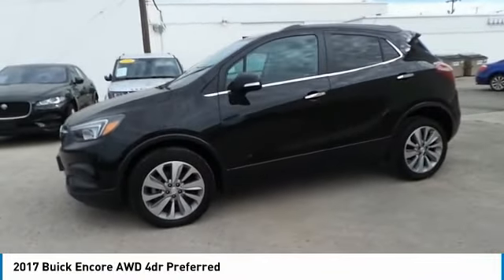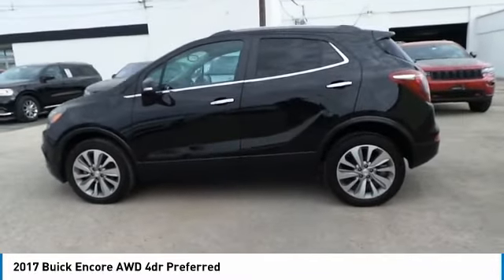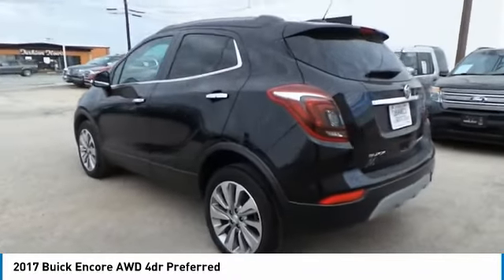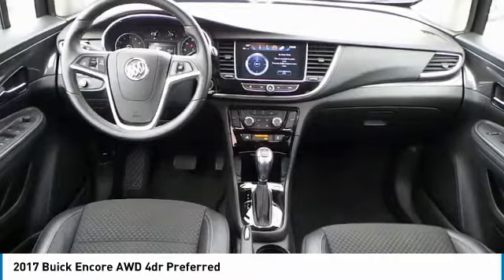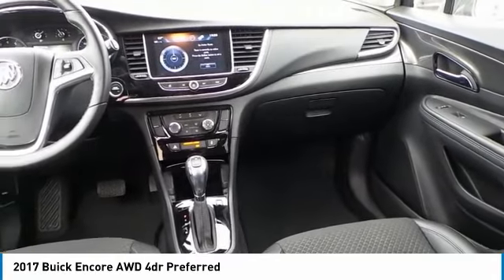The Encore captures Buick's traditional strengths while demonstrating luxury and style in a petite size. It's amazingly quiet at freeway speeds, and the suspension engulfs pavement imperfections, providing passengers with a pampered ride. Standard features that would make any car owner smile.